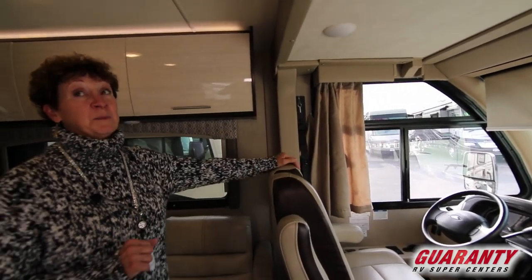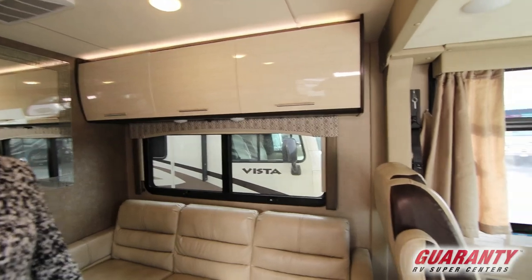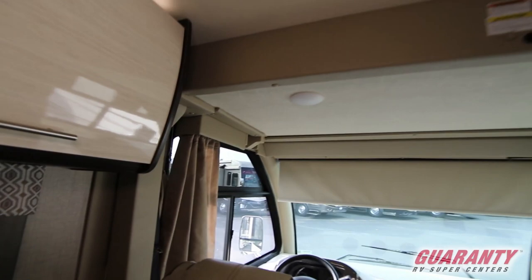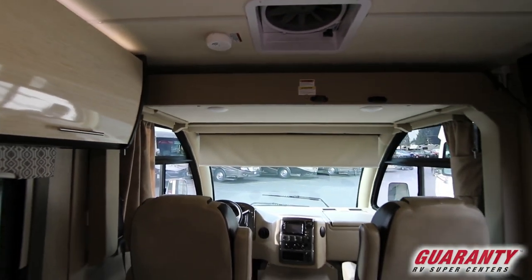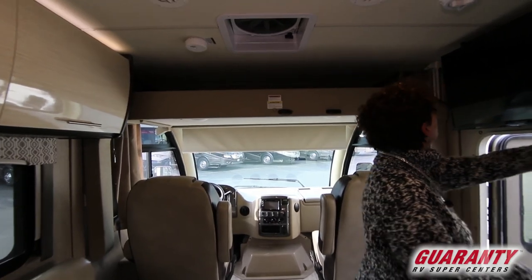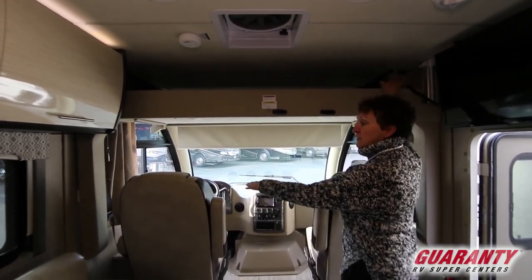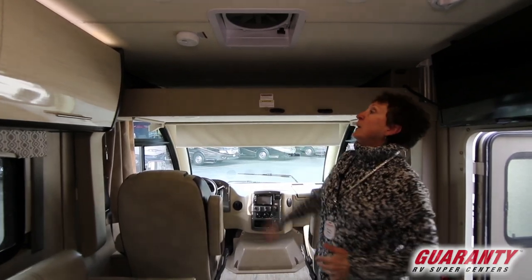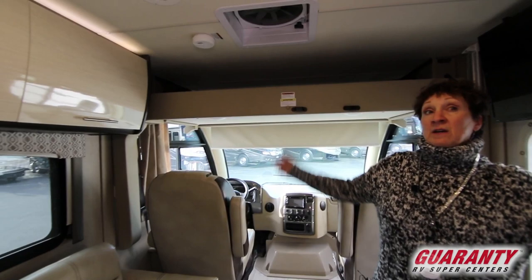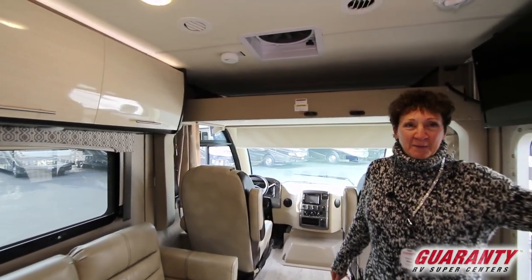One of the unique things about this Class A is this overhead bed. This will come down and become another place for one's little ones to sleep. It holds up to 250 pounds. It'll come all the way down to here. You'll have to reposition your seats just slightly, or some people will use this as storage — if you take the mattress out, you can get some flat things in there, some fine art, whatever you want to take on your camping trip with you.